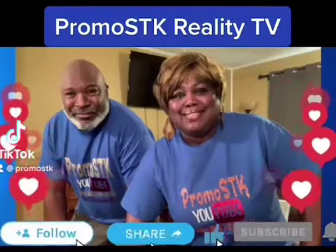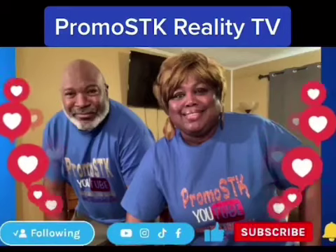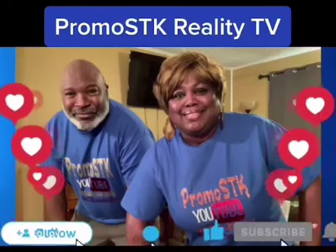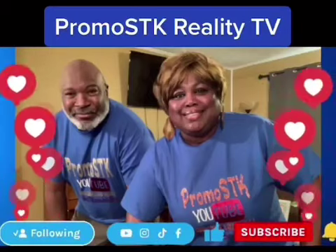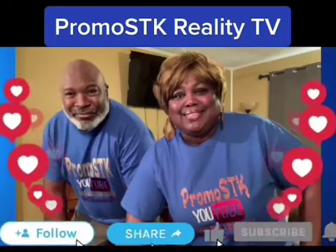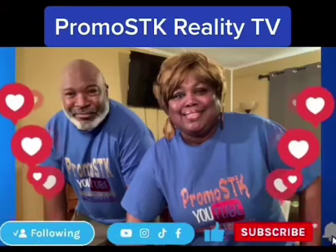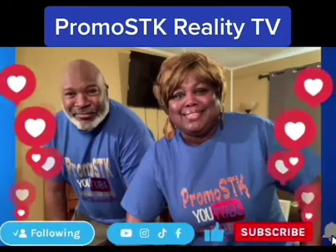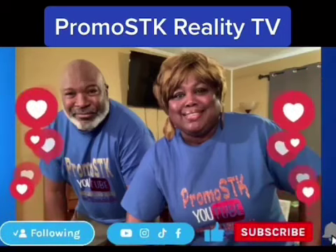What's up, you guys — it's your girl Charlotte and Ferg! Come on over and check out our channel PromoSTK Reality TV, husband and wife. We've got mukbang eating shows, cooking and recipes — especially soul food — pranks on Frank, challenges, vlogs, comedy skits, short videos, and TikTok. Subscribe to our channel and follow us on Instagram at PromoSTK. We can't wait to see you — come on over!